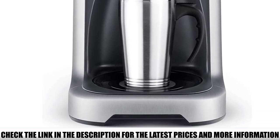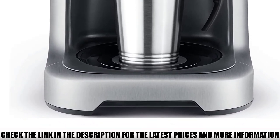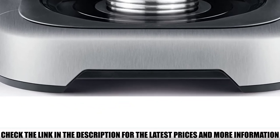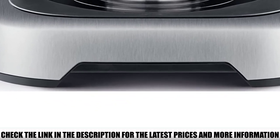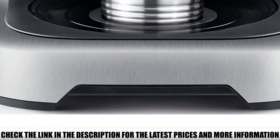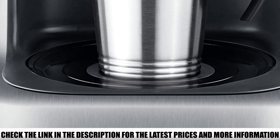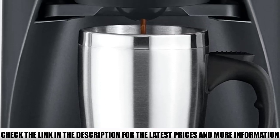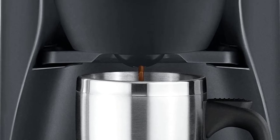One standout feature is the innovative steep-and-release technology, which grinds right before you brew in order to capture more flavor from the beans — nothing beats the taste of freshly brewed coffee from freshly ground beans. Plus, the machine features a 12-cup double-walled stainless steel thermal carafe, which keeps your coffee warm for up to 3 hours.